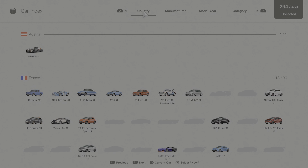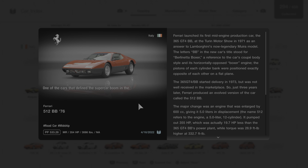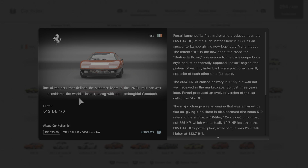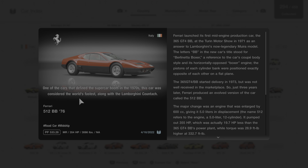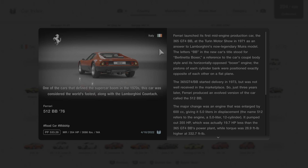We're going to click on the car collection, go to this vehicle, and read a quick description. One of the cars that defined the supercar boom in the 1970s, this car was considered the world's fastest along with the Lamborghini Countach. Ferrari launched its first mid-engine production car, the 365 GT4 BB, at the Turin Motor Show in 1971 as an answer to Lamborghini's now legendary Miura model.